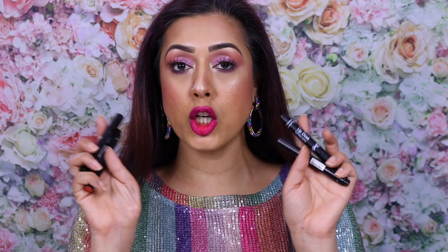Welcome back to my channel. Today I'm going to be doing a review and showing you a little demo of these new lipsticks by Sleek Makeup. They've been out for a little while but they just recently sent these to me. Just an FYI, these were gifted to me by Sleek.